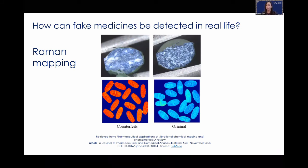Raman also helps identify homogeneity of tablets. If a doctor prescribes half a tablet, the patient must be confident both halves contain the same dose. Raman mapping gives a cross-sectional map of the tablet to look for homogeneity of ingredients. A real case showed that the active ingredient was concentrated in certain areas of a tablet — confirming it was counterfeit because it lacked homogeneity.